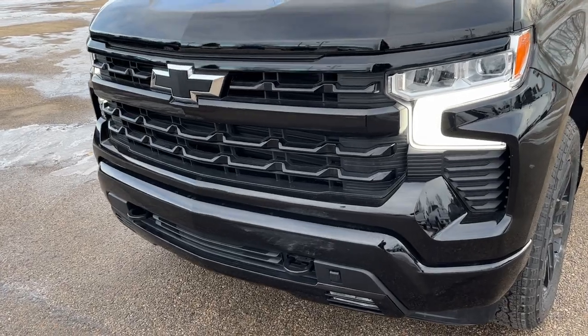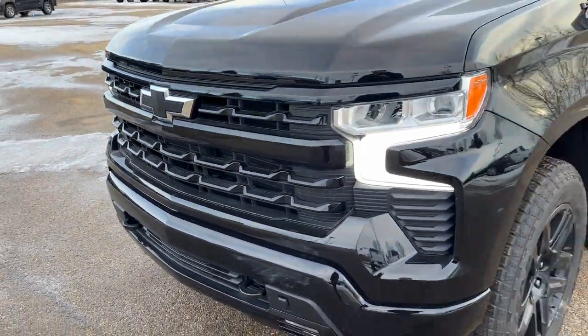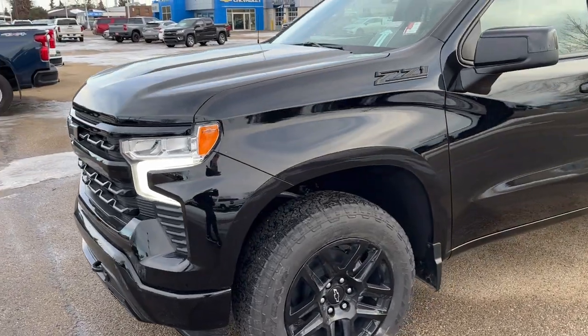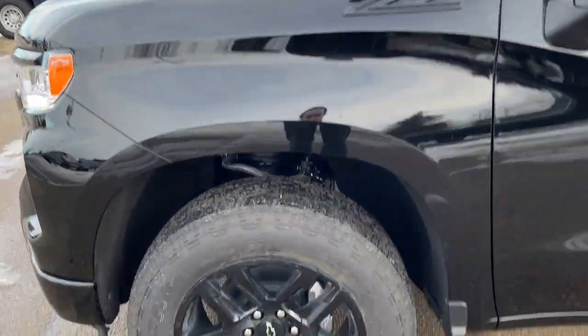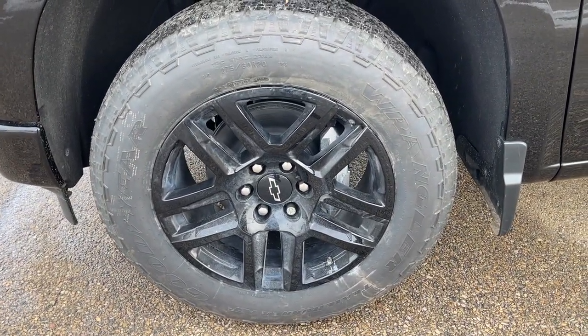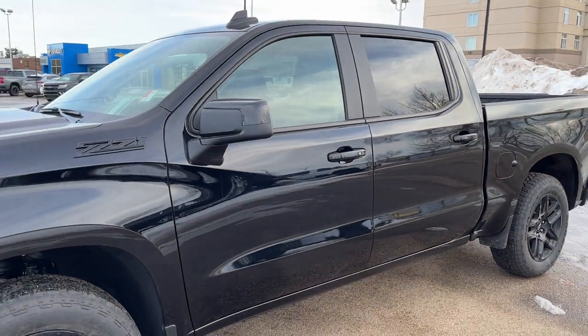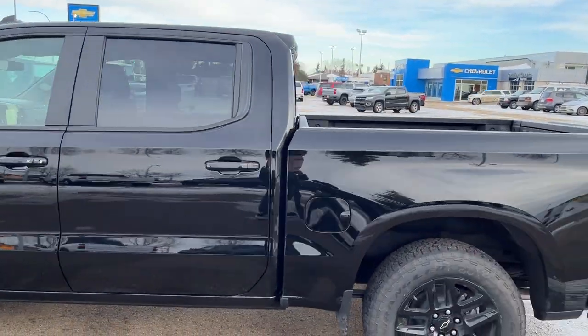Now walking down the side at the front of the vehicle — on the front we have black tow hooks as well as our black bow tie with LED headlights. Just in front of the front door we have our Z71 off-road badging. The front tire and rim is a black alloy rim with a bow tie center cap and an all-terrain tire. Moving out, we have black cap mirrors as well as our black paint-match door handles with keyless entry on the front door.